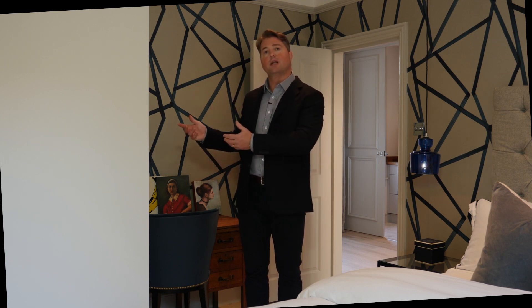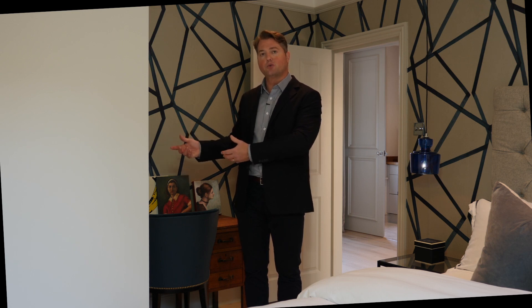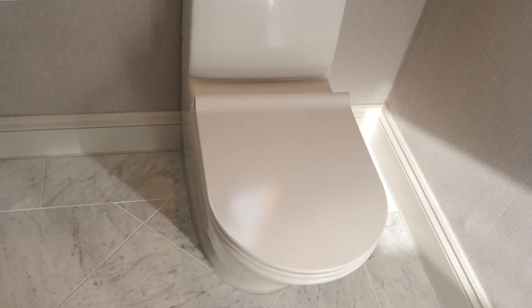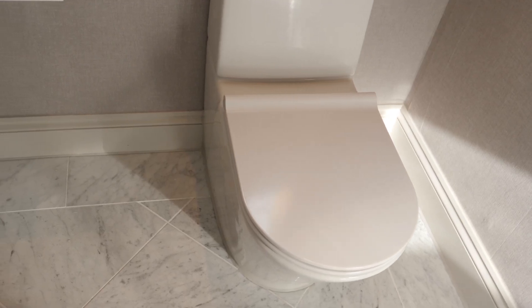We now find ourselves in this luxurious guest suite. Light streams in through these large windows. We have designer wallpaper, whitewashed oak flooring, and we lead on to a luxurious guest ensuite with walk-in shower, wash hand basin, low flush WC, finished off in that lovely Carrara marble.